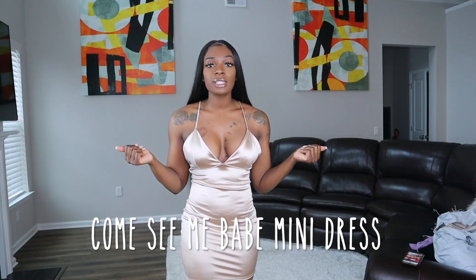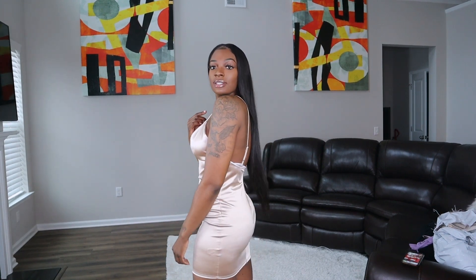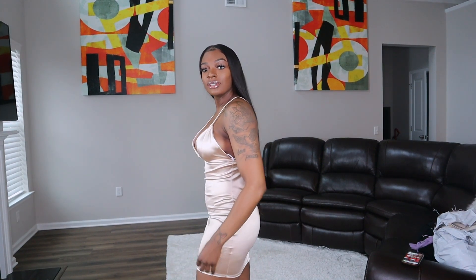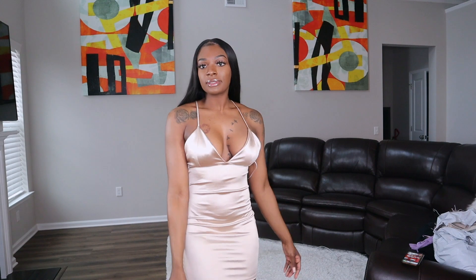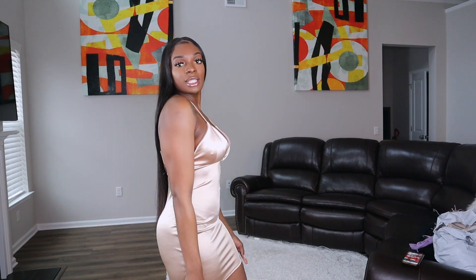Okay guys, now I have on the Come See Me Babe mini dress. And yeah, this is how it fits — super cute. It's a little loose around this area, so I'll probably get this taken in a little bit. But other than that, it's cute.